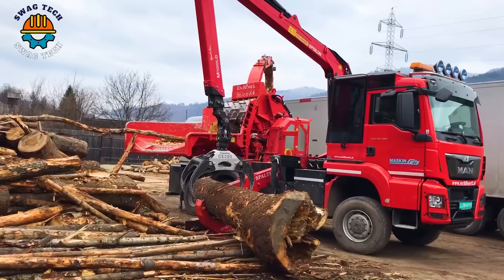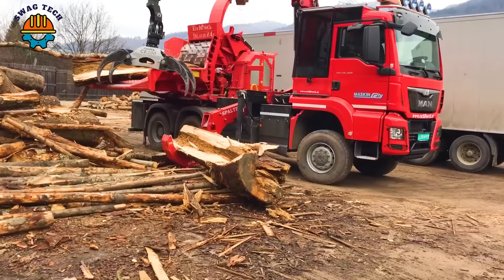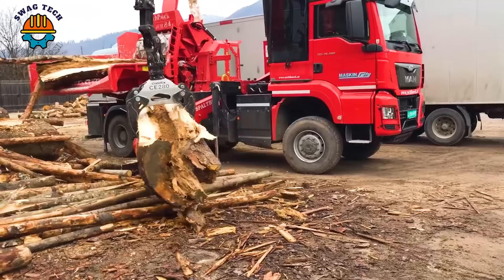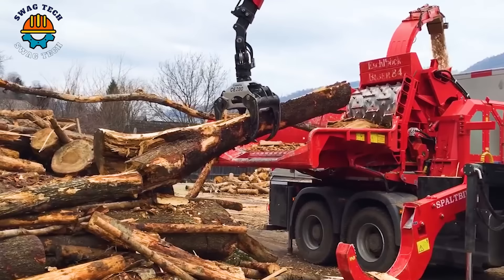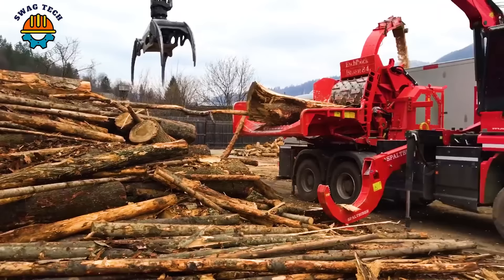The Biber 84 RBC MAN TAX 480 stands out as a true masterpiece of powerful performance machines. Its engineering prowess has helped it overcome difficult terrain to handle the toughest giants, contributing to increased productivity in the processing industry.